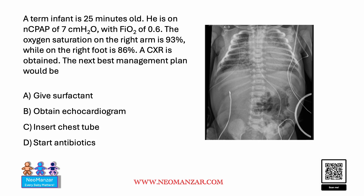Hello everyone, let's try to solve this question together. We have a term infant who is 25 minutes old, on nasal CPAP of 7 with oxygen at 60%. The oxygen saturation on the right arm is 93%, while on the right foot it is 86%. A chest X-ray is obtained — the next best plan would be...